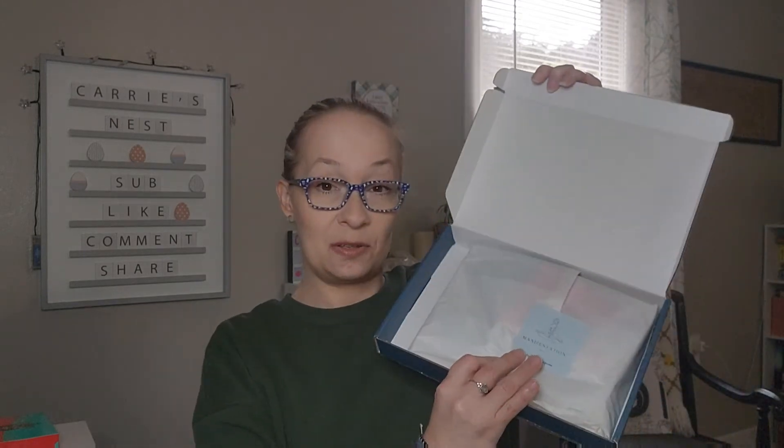This is a women-owned subscription. You can use the code CARRIES_NEST79 — I'll put it up on the screen — for 20% off all products on the website and subscriptions. Let's go ahead and get in here and see what we have. I'm super excited!